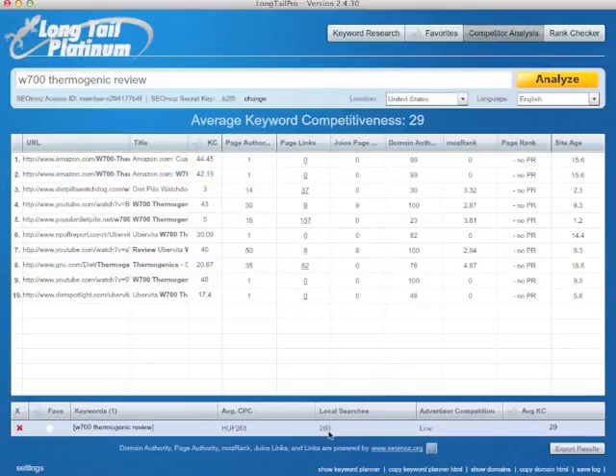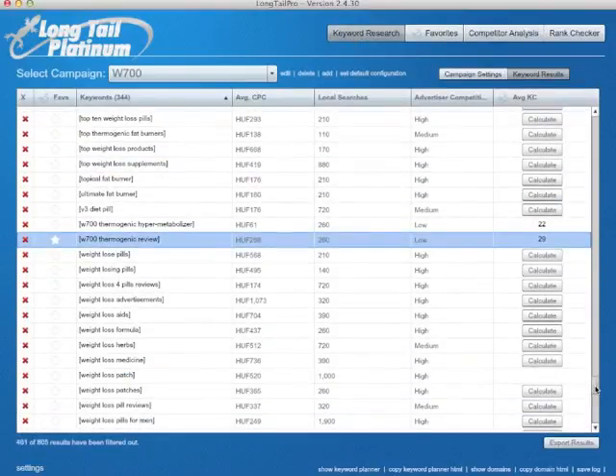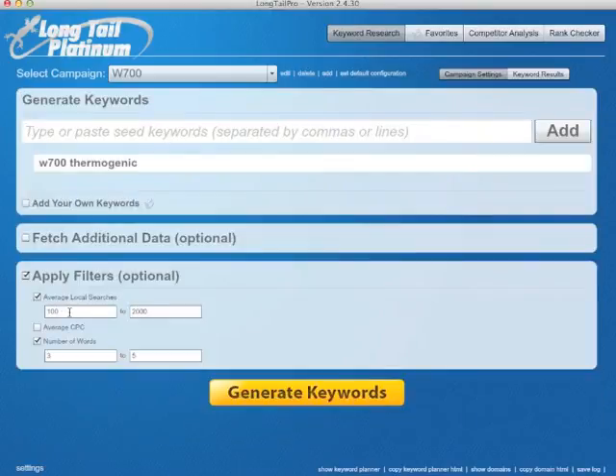It's not a lot — 260 local searches in the United States — but it's still pretty good, given that in my other case study I've shown that my site that has 490 local searches gets 70 visitors a day for that one keyword. So 70 visitors a day is actually around 2,000 visitors a month. So don't always believe these local searches, and anyway you want to go for the low-hanging fruit.